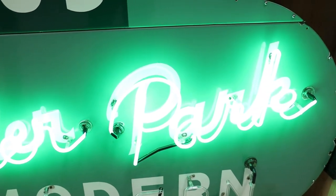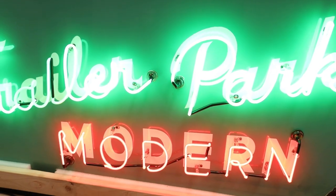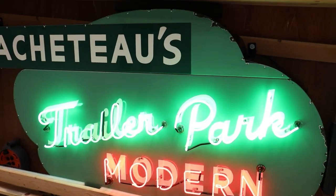I think this sign is actually beautifully designed, being from the 1940s. It's got great colors and the perfect amount of patina.